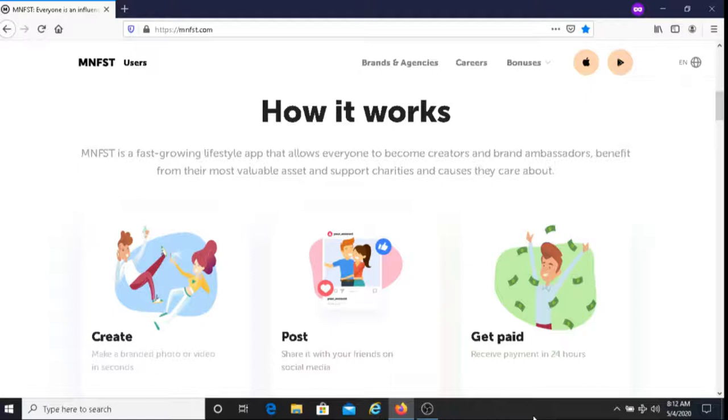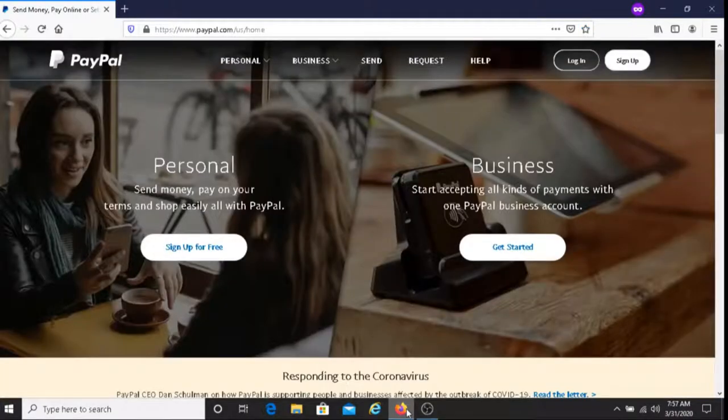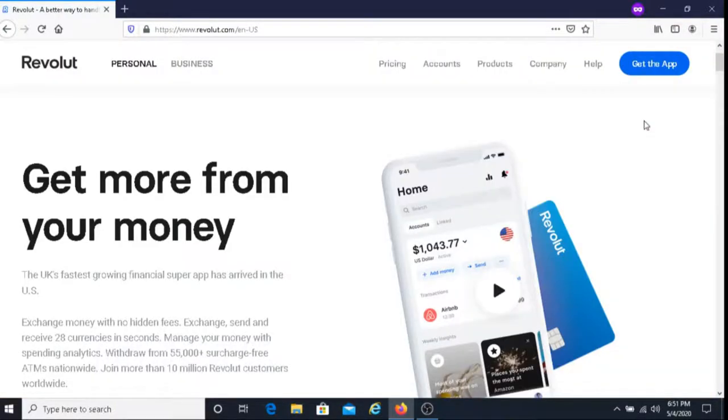In regards to their payment options, the first option is PayPal. The second way that you can receive your money is with Revolut. So those are the two ways that you can get paid.